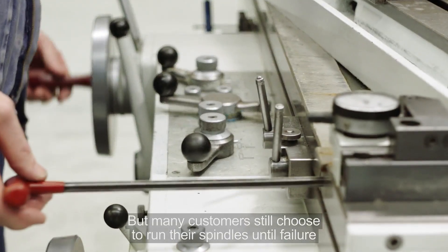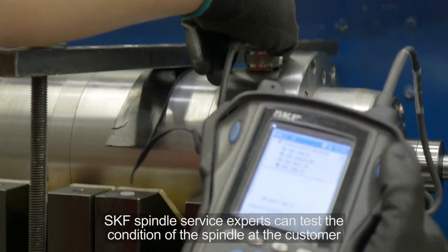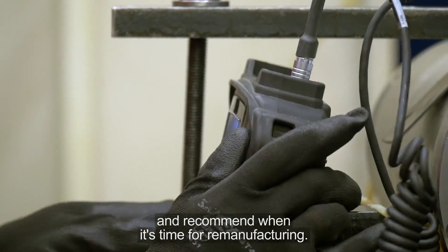But many customers still choose to run their spindles until failure because it's difficult to perform condition monitoring. SKF spindle service experts can test the condition of the spindle at the customer site, and recommend when it's time for remanufacturing.